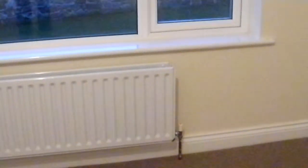Go into the lounge — good size. A little bit of damage on the radiator, sockets again all in place.